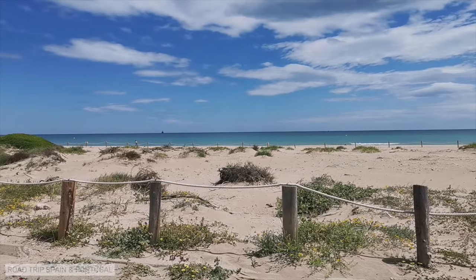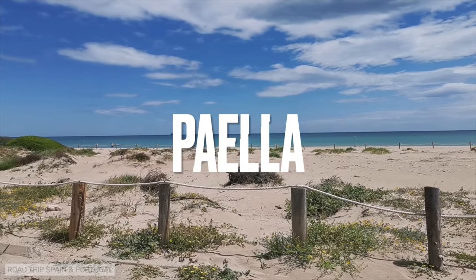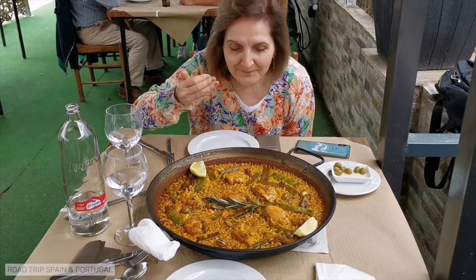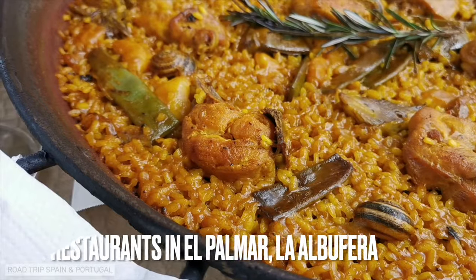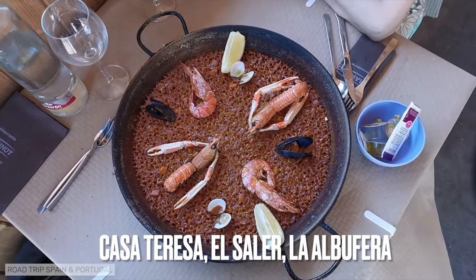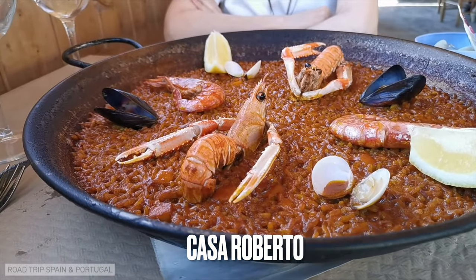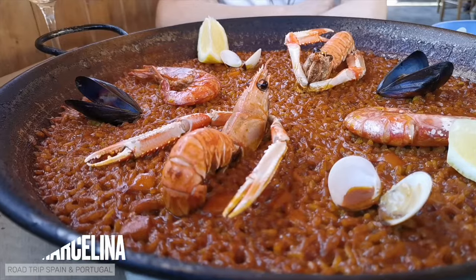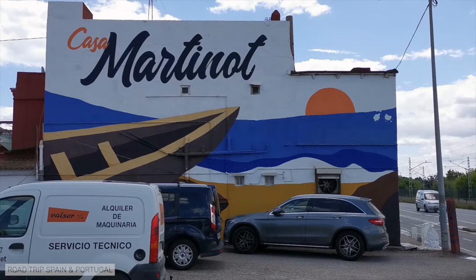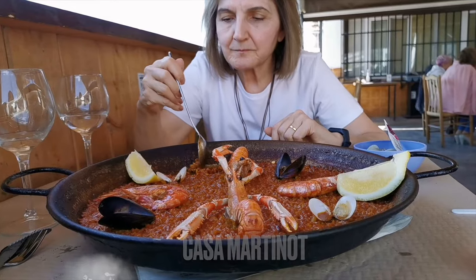La Albufera, may we add, is the birthplace of the most well known of all Spanish dishes: the paella. And if you go to Valencia, you must certainly try a good paella. Here are five paella restaurant recommendations: any restaurant in the town of El Palmar in the Albufera park; Casa Teresa in El Saler, also in the Albufera; for unrestricted budgets, Casa Roberto in the center of Valencia; for paella by the beach, La Marcelina; and for an off-the-beaten-track paella frequented mainly by locals, try Casa Martinot, where the images illustrated in this section of the video were recorded.